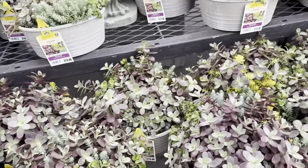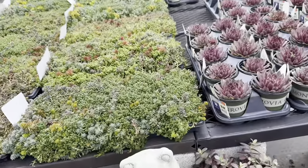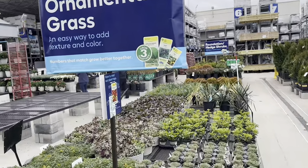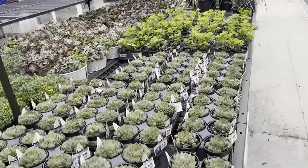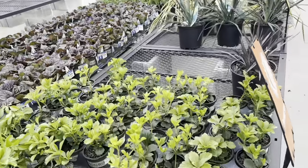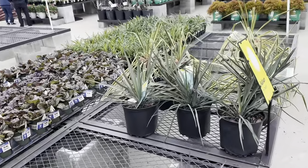Just take a look at this beautiful abundant selection of ornamental grass — this table is filled with different sizes as well as different varieties.